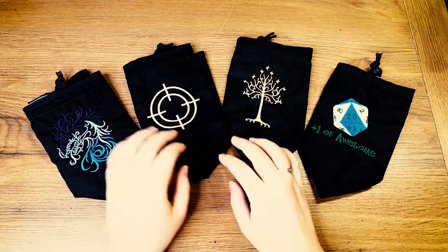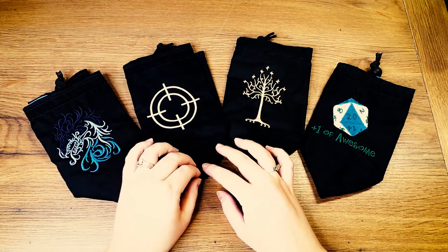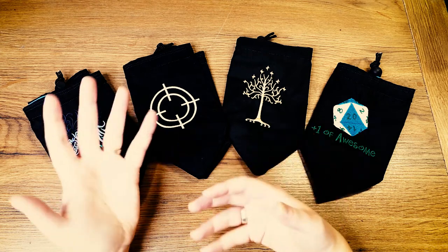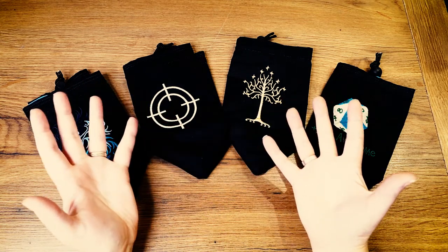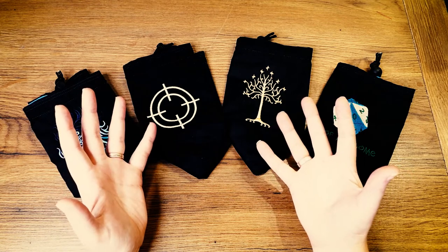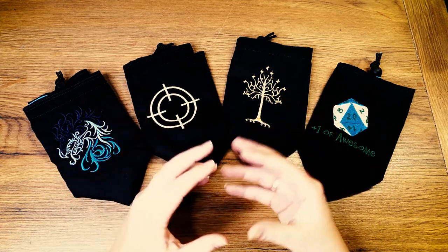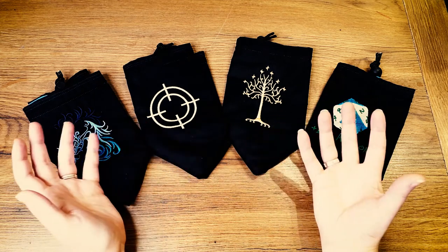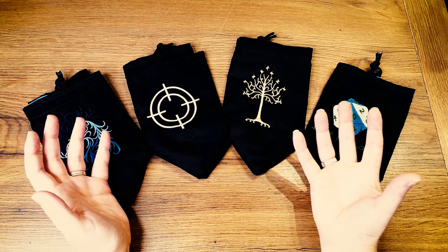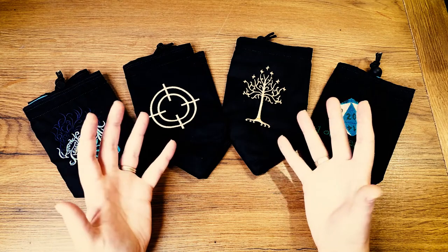Not long after I started selling the patterned and plain bags, I started getting requests for customisation — adding a logo or a name to a bag. That got me thinking: could this turn into a business rather than just a hobby? I've always had a dream of working for myself and running my own business. So could the dice bags be the answer to that?